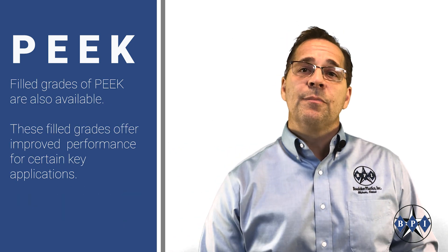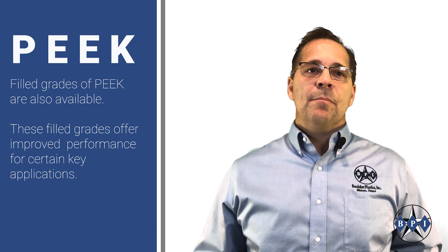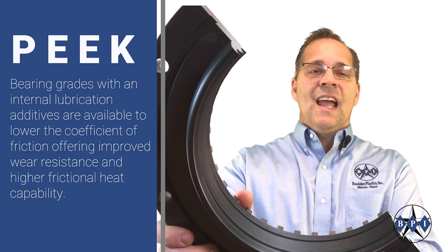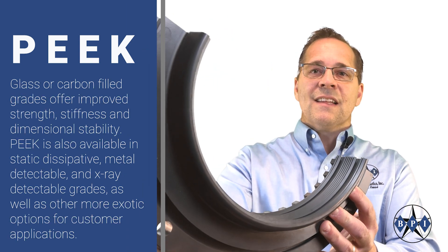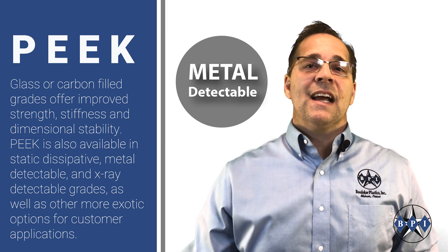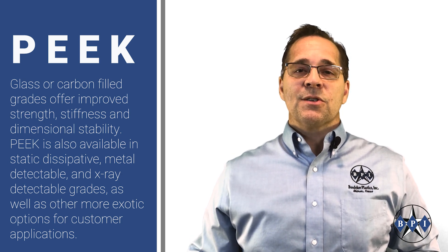Filled grades of PEEK are also available, offering improved performance for certain key applications. Bearing grades with internal lubrication additives lower the coefficient of friction, offering improved wear resistance and higher frictional heat capability. Glass or carbon filled grades offer improved strength, stiffness, and dimensional stability. PEEK is also available in static dissipative, metal detectable, and x-ray detectable grades, as well as other more exotic options for customer-specific applications.